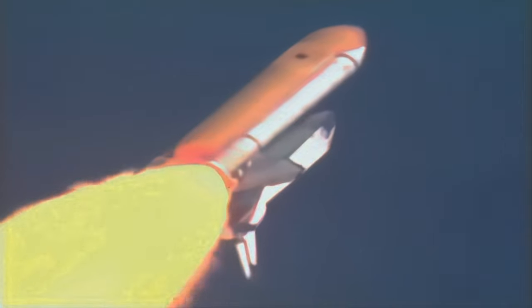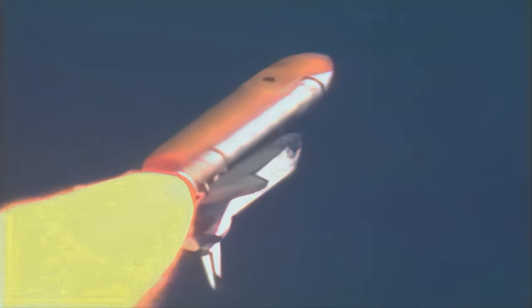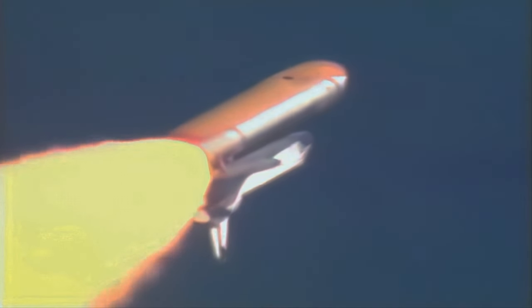The throttle up call acknowledged by Commander Rick Husband, joined on the flight deck by Pilot Willie McCool, Flight Engineer Kalpana Chawla, Mission Specialist Dave Brown, Mission Specialist Laurel Clark, Payload Commander Mike Anderson, and Payload Specialist Ilan Ramon seated down on the mid-deck.